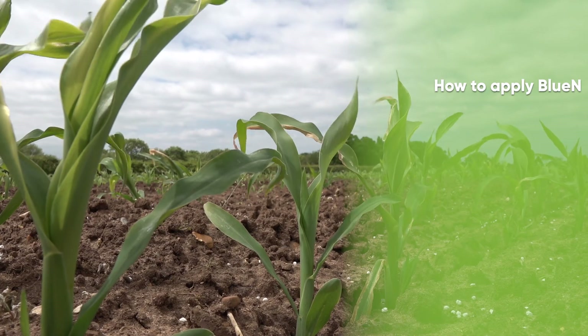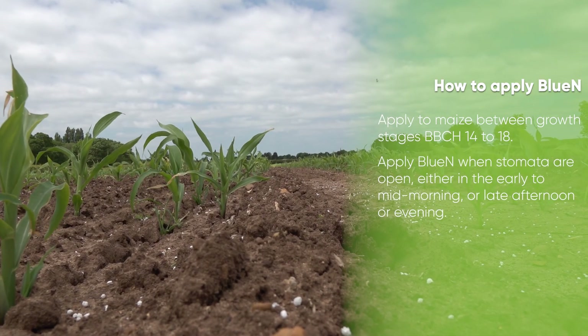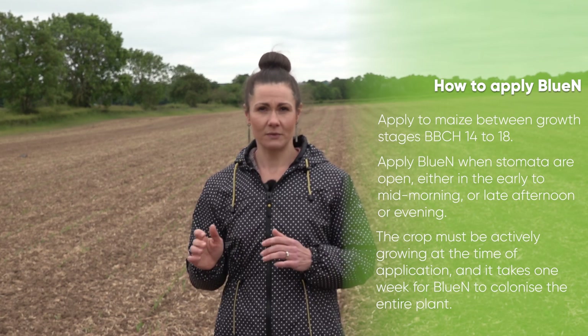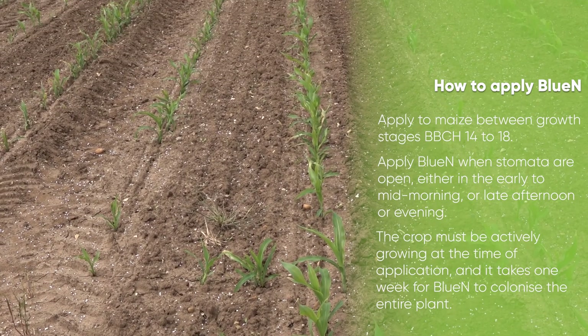The optimal timing for application for maize is BBCH 14-18. Apply Blue N when stomatas are open, either in the early to mid-morning or late afternoon or evening. The crop must be actively growing at the time of application, and it takes one week for Blue N to colonize the entire plant.